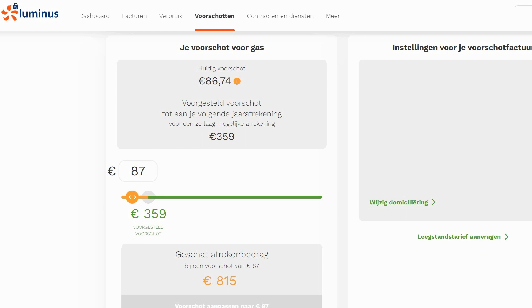Here you can see the portal of Luminous, our energy provider in Belgium. I want to talk about the natural gas they provide to our households, which we use for heating. At this moment we pay a monthly advance of 90 euros, but a couple of weeks back we received an email saying they wanted to increase it to 360 euros, which is quite a lot. So I started thinking of ways to reduce energy costs and optimize the way we use our heating system.